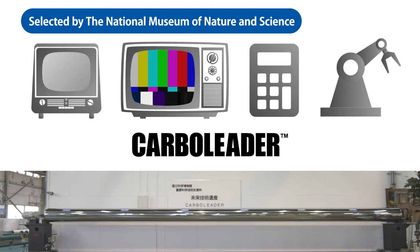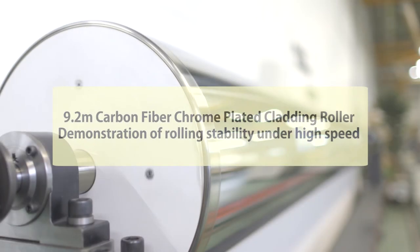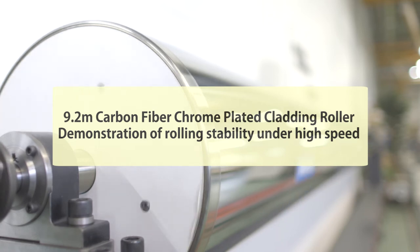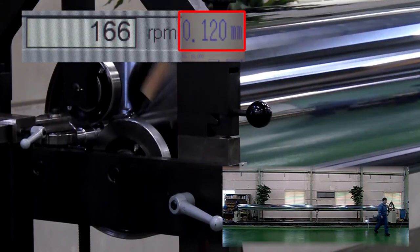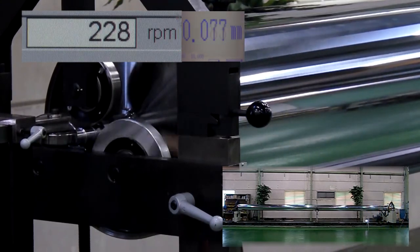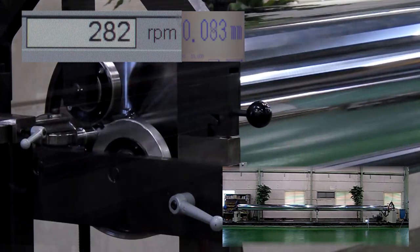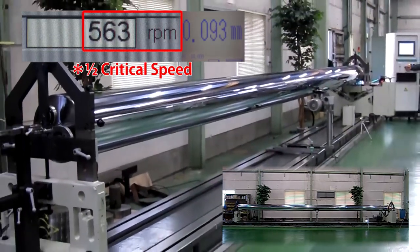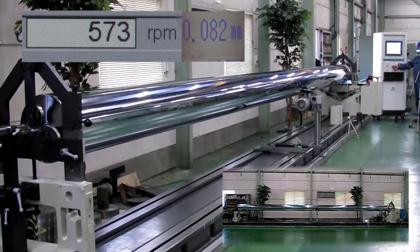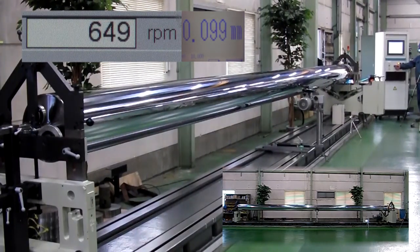We conduct a high-speed rotation test of the carbon fiber chrome plated roller with a surface length of 9.2 meters. When rotation is started, vibration is 0.1 millimeters — a very small value for a roller of this size. The half resonance occurs at 600 meters per minute, which soon stops. The rate has exceeded 1,000 meters per minute, which is the highest level rate for film machines, but roller rotation is highly stable.